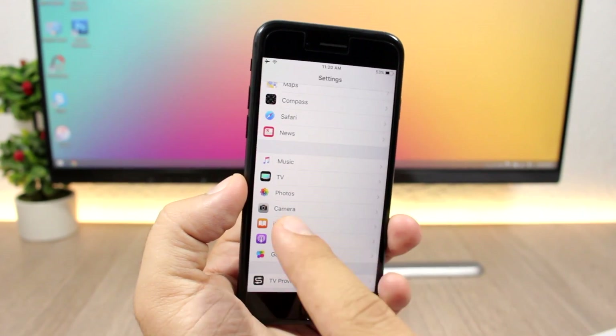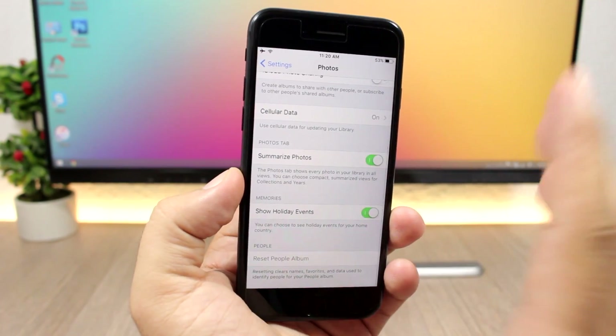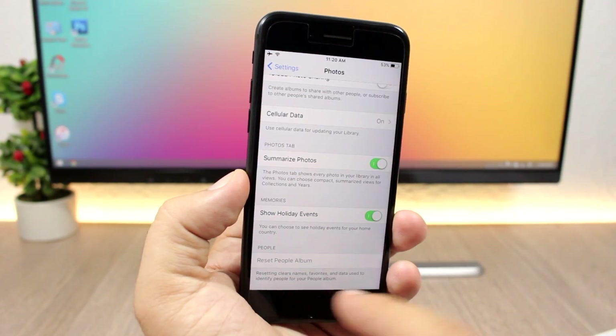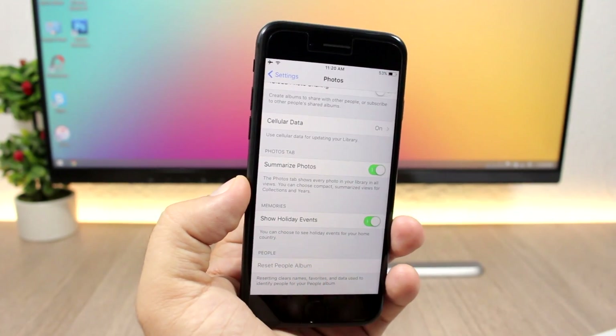In the Settings app under Photos, you can now reset the People album. On a device with photos this option lets you go ahead and reset the People album directly from photo settings.